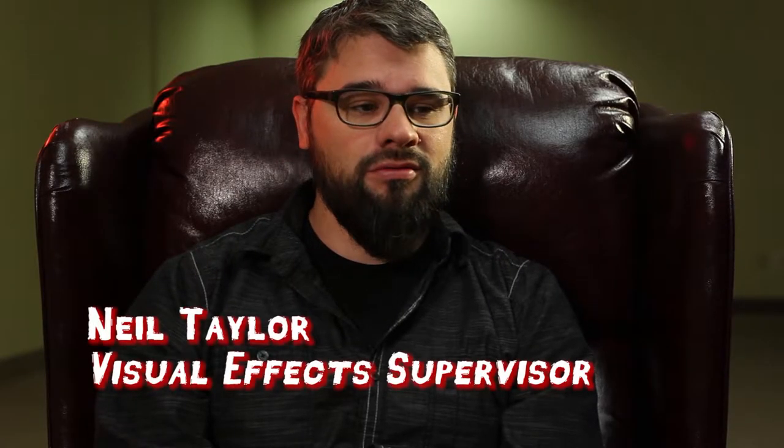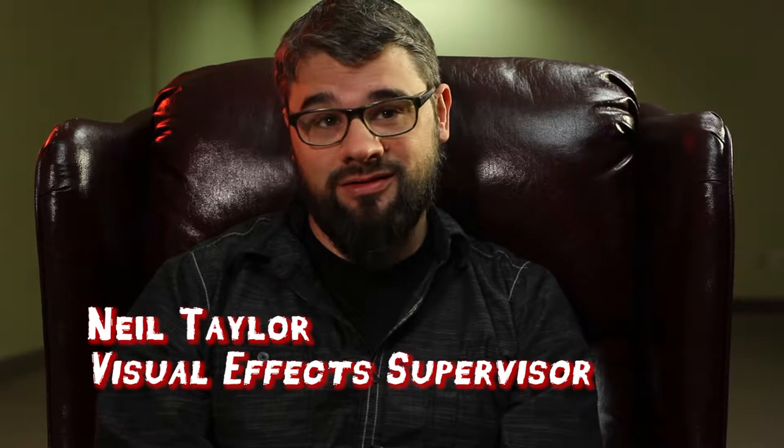Working at Laika, I know a lot about how to do things practically and digitally, and so having that broad spectrum of how visual effects can be done in both ways allows me to know how to accomplish things in the best way possible.